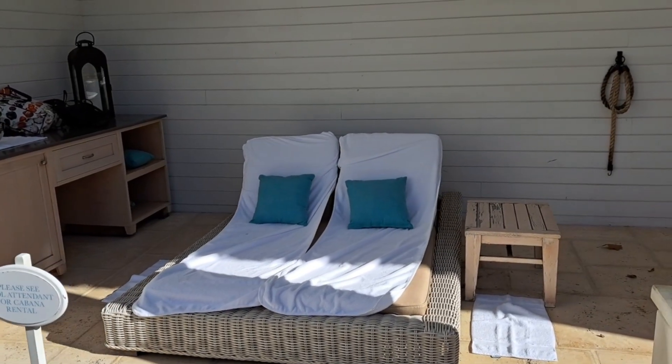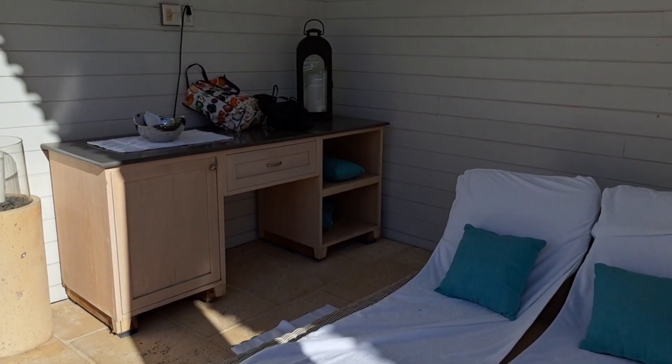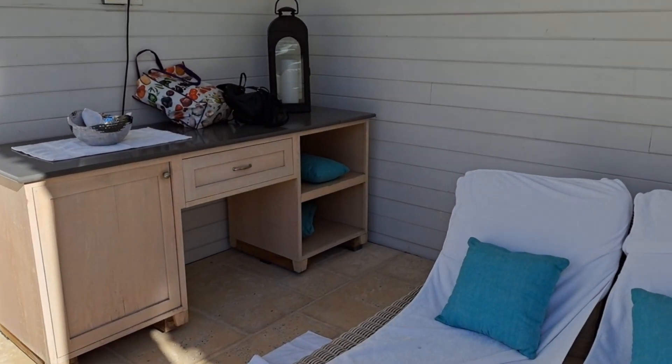We will spend the day here with a refrigerator full of drinks, champagne, and fresh fruit.